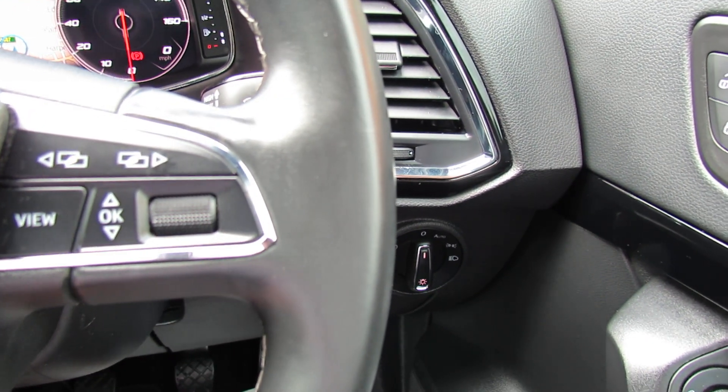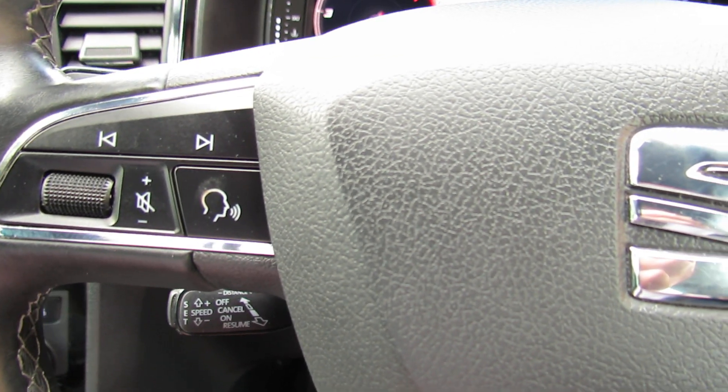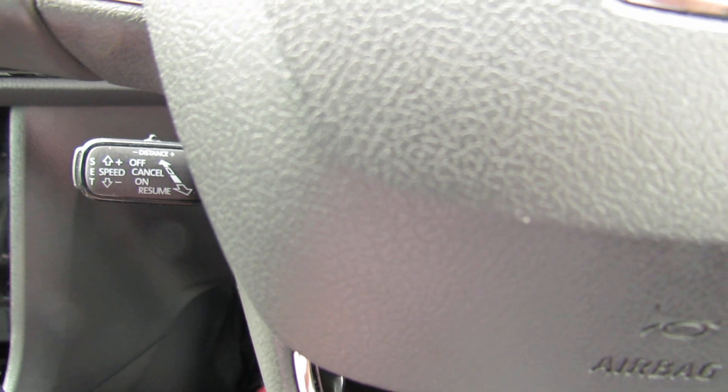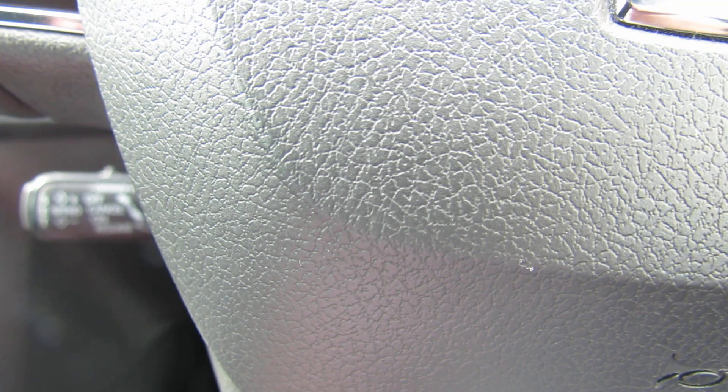Going down there that's where we can actually control it. Moving over onto the left hand side we've got control over your media centre. Just down below you can probably see that's your cruise control, so that will stop you getting any speeding tickets or anything like that.